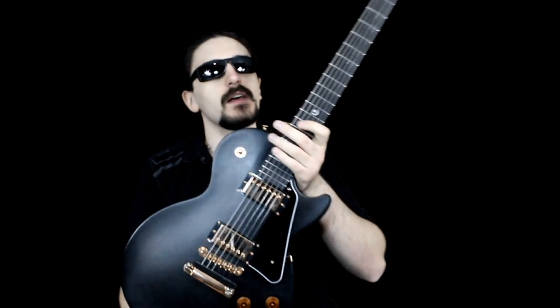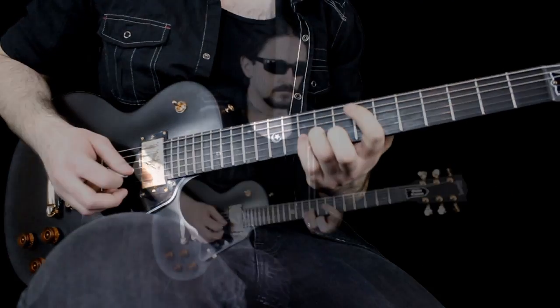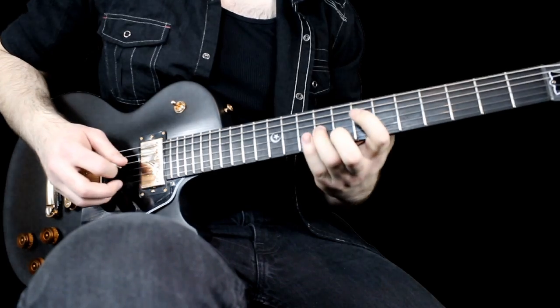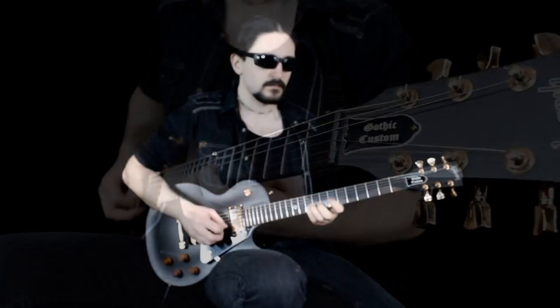Hey guys, Little V here, and this is a Gibson Les Paul Gothic Custom. A couple of you have been asking for a review on this just because you want to see it and because it is a beautiful guitar. And to truly understand how much I love this thing, I have to start with the story.